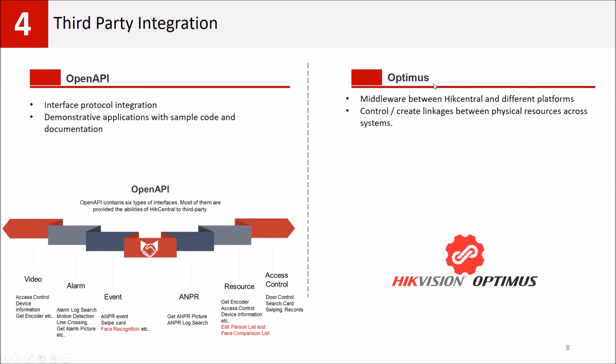The second option is Optimus, which is a middleware product that connects HikCentral to multiple third-party systems via connectors. There is a video that explains Optimus in more detail.